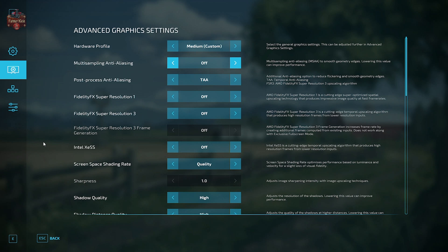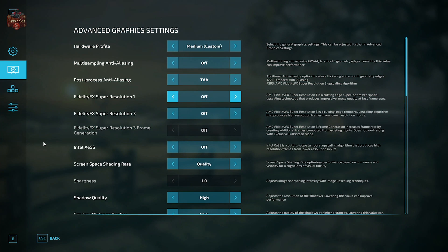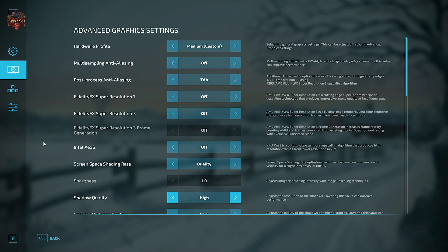Under advanced graphics settings, multi-sample anti-aliasing is set to off, and post-process anti-aliasing is set to TAA. Both FidelityFX super resolutions are set to off. Intel XESS is also set to off. Screen space shading is set to quality. Shadow quality is set to high, as well as shadow distance quality.